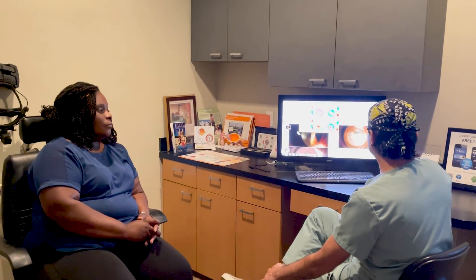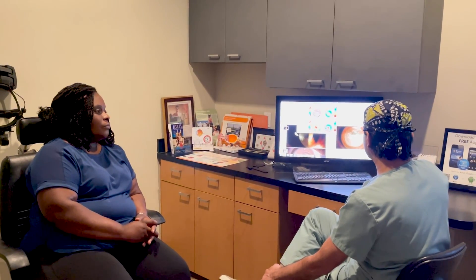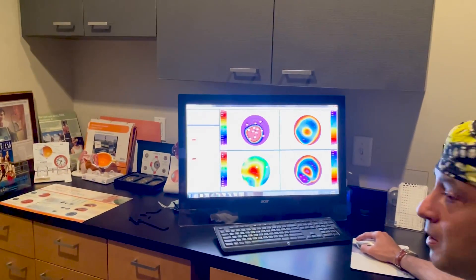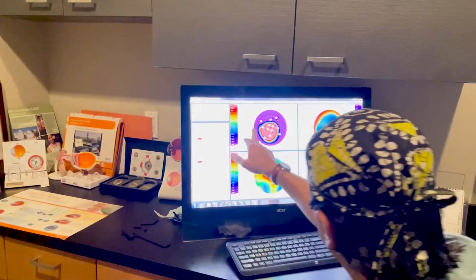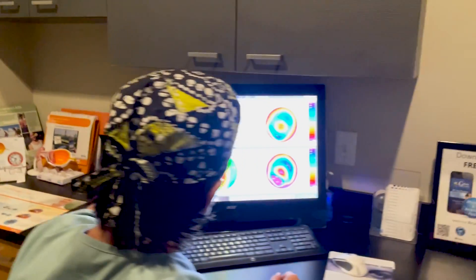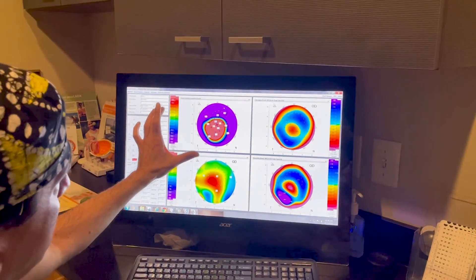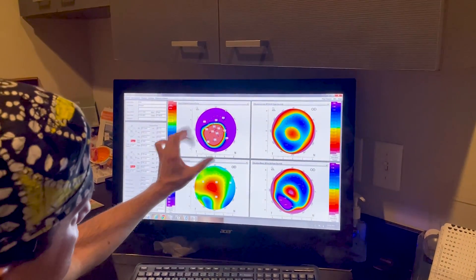She's another wonderful patient of ours coming today for her post-op, and as you can see here, she had keratoconus of 69 diopters — nearly 70 diopters keratometry with over 9 diopters of astigmatism, with scarring, and corneal thinning down to 300 microns in the area of thinning.